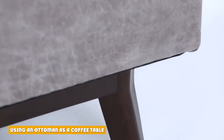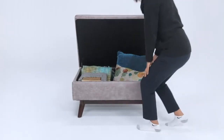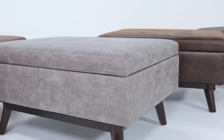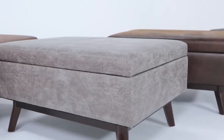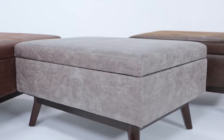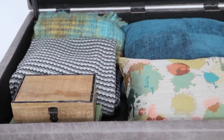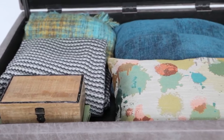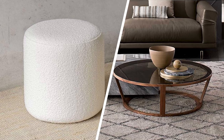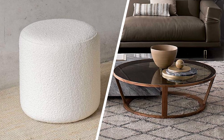Ottomans got their start as footstools, and many people enjoy using them for this purpose. However, if you want to use one as a coffee table, you'll need to add some kind of hard surface — a tray is ideal, as it can be easily moved if you want to put your feet up. Look for a tray that takes up less than half of the ottoman's surface area so you can have the best of both worlds. Hybrid ottomans are another great choice — a hybrid usually has storage inside, and the lid can be lifted and flipped over, exposing a tray or hard surface on the other side.